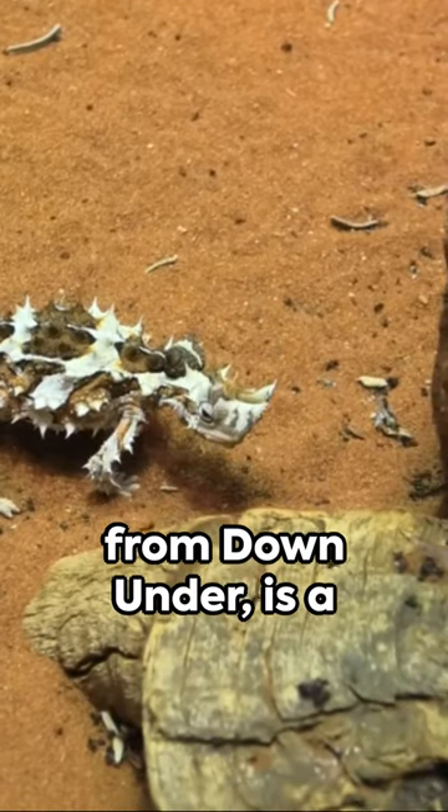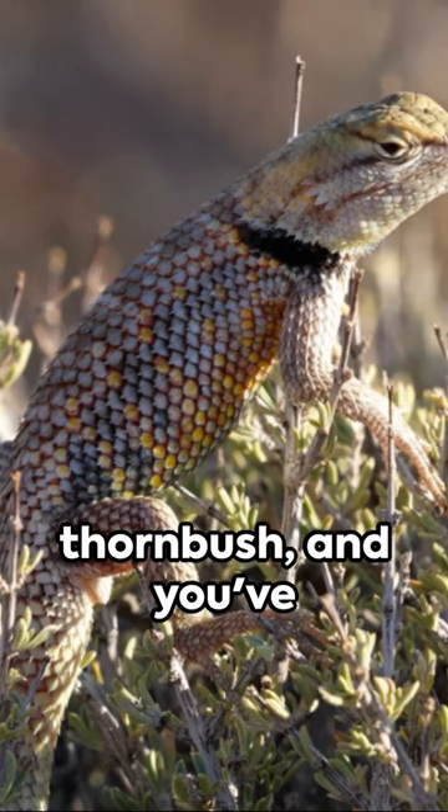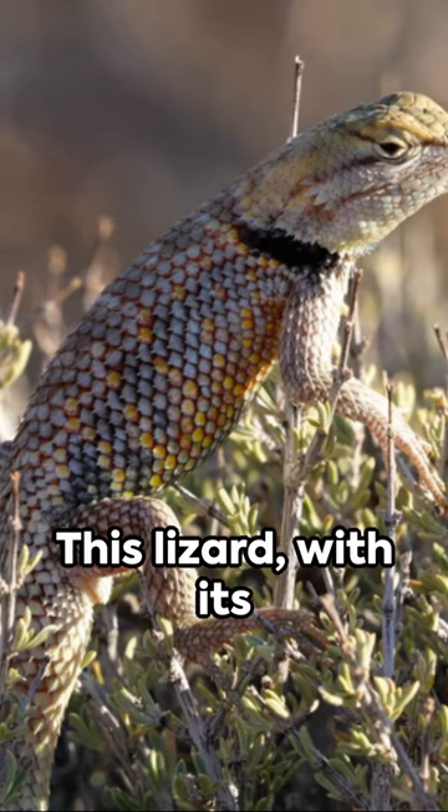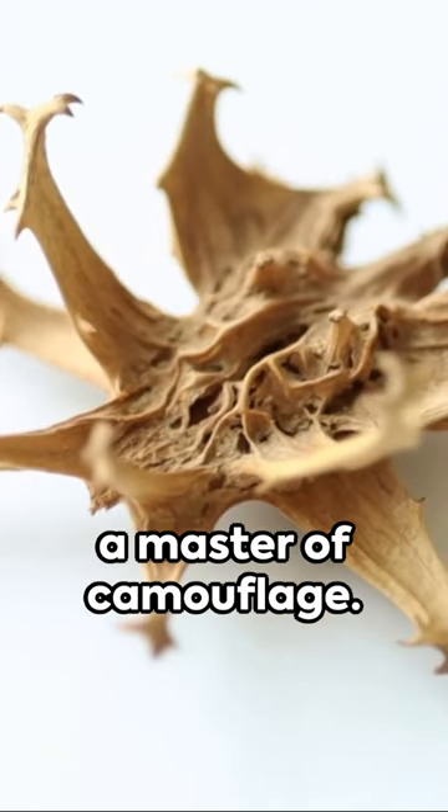Thorny devil, a fascinating reptile from down under, is a spectacle of nature's wit. Imagine a walking thorn bush and you've got the thorny devil. This lizard, with its body covered in intimidating spikes, is a master of camouflage.